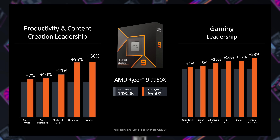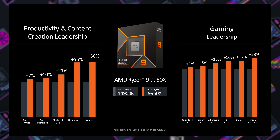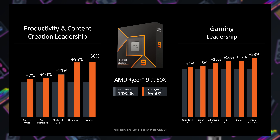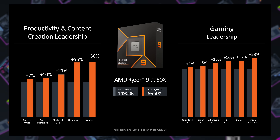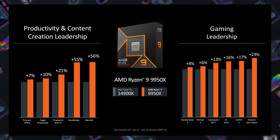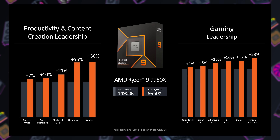AMD also put up a 9950X vs. 14900K comparison. Intel has been struggling a bit lately and needs to come up with something special for their new CPUs still launching later this year. Versus the 14900K — and again these are AMD's numbers, grain of salt — they ran a range of productivity, content creation, and gaming tasks. That is pretty much all they shared about the new Ryzen 9000 series, though we expect a few more tidbits to trickle out as the week progresses.